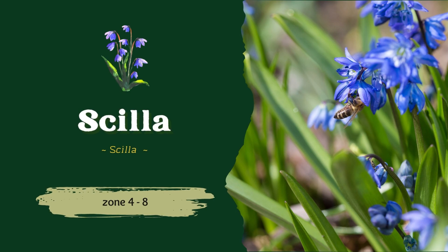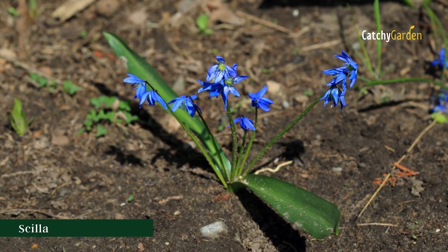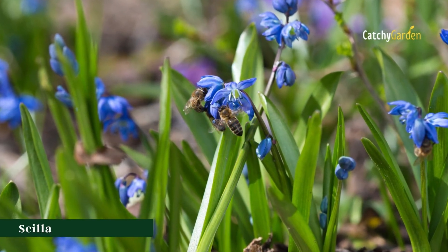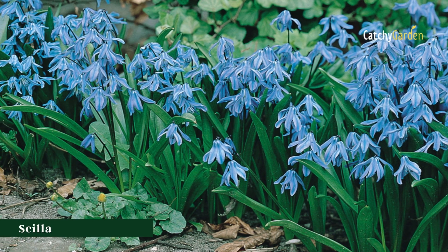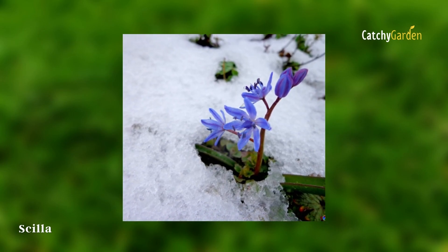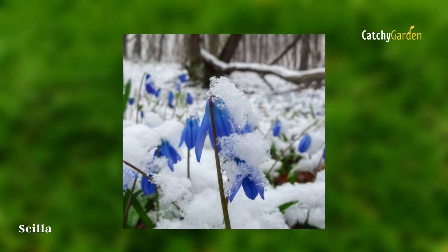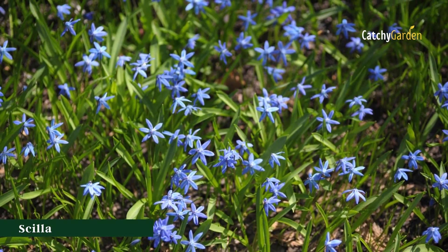Number seven: scilla. Scilla, also known as Siberian squill, is a beautiful plant for the front of borders and rock gardens, thanks to its tiny blue blooms and strap-like leaves. They can withstand freezing temperatures for long periods of time. In USDA hardiness zones 4 through 8, scilla can survive the winter.